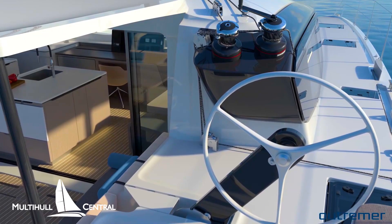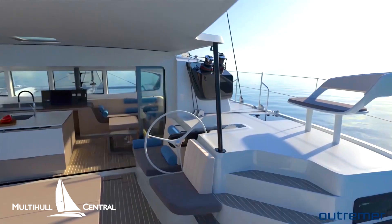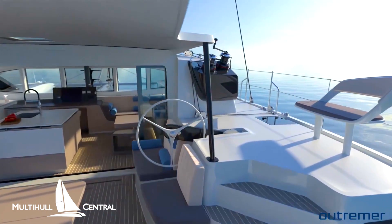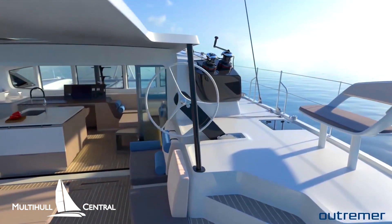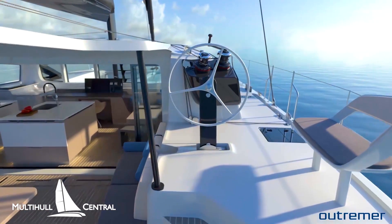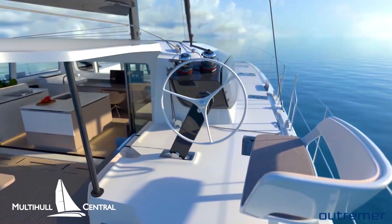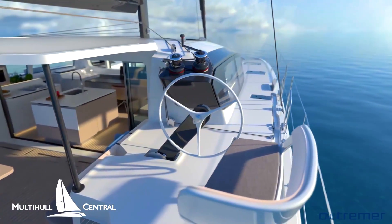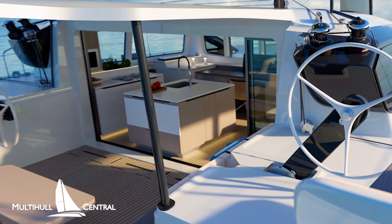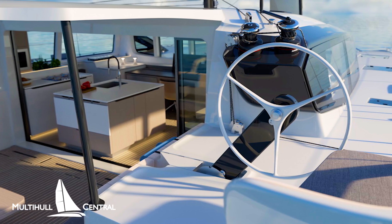A very cool feature of the new Outremer 55 is the helm system. In the lowered position you get full weather protection with visibility through the large internal windows, or switch to the deck for unobstructed visibility of the sails and deck while standing, or switch out again to sit in the very comfortable twin seat. There are two helms so you can access from either side of this very wide 8.3 meter boat.